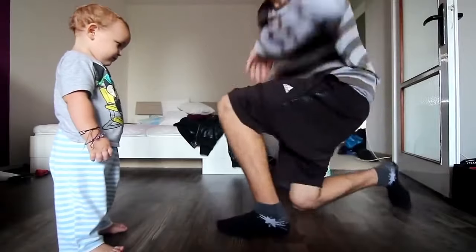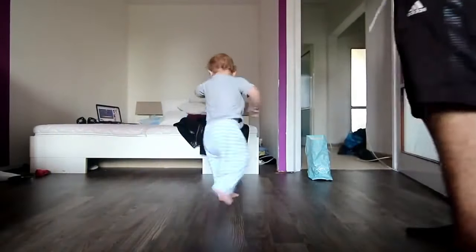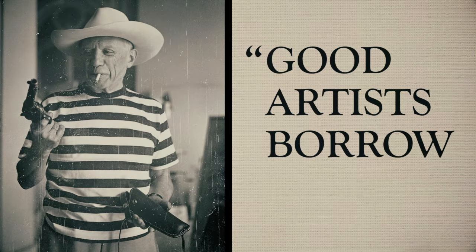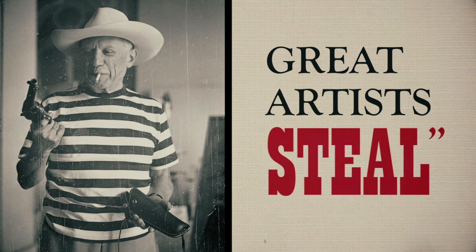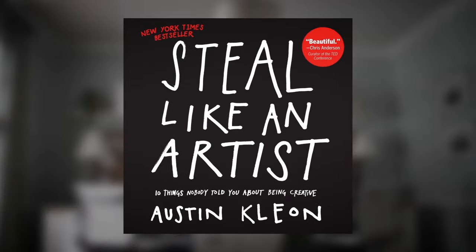But really, who cares if Apple took inspiration from HTC? The point is that copying and being inspired is a necessary part of the creative process. Picasso said, "Good artists borrow, great artists steal." For more on this concept, check out Kirby Ferguson's awesome series, Everything is a Remix, or read Austin Kleon's Steal Like an Artist.